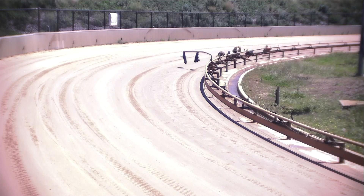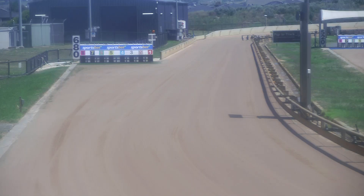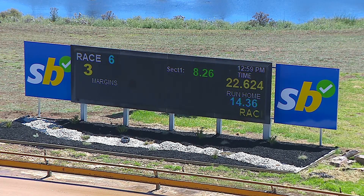Petzl Bar, prominent number three. The time there, 22.62. The early section, 8.26. Stand by for the judges' call here. Three is the winner — number three, Petzl Bar, Sam Greenfield the winner. Three is the winner.